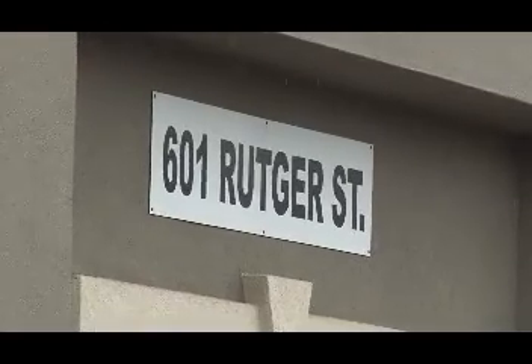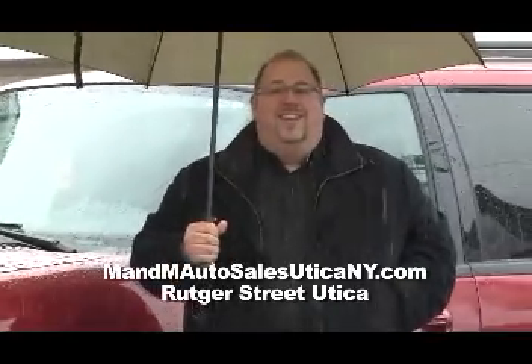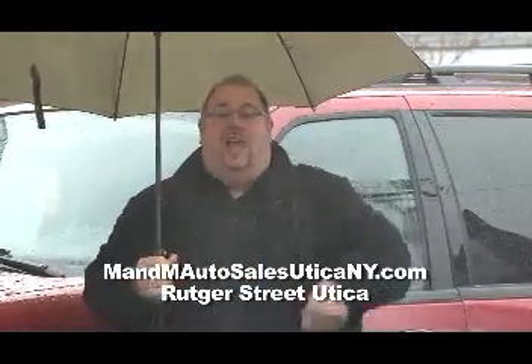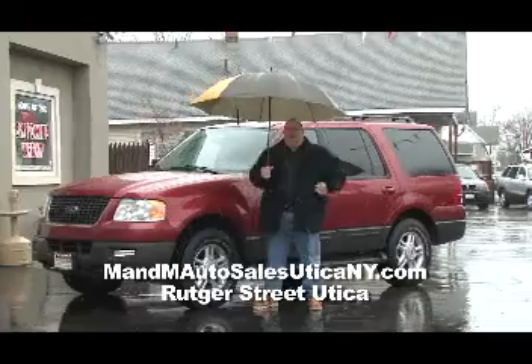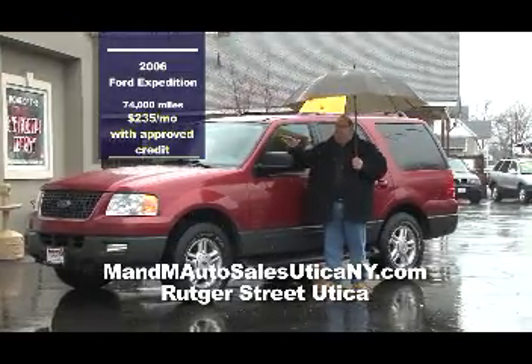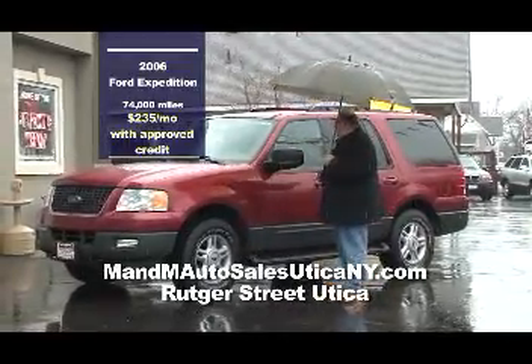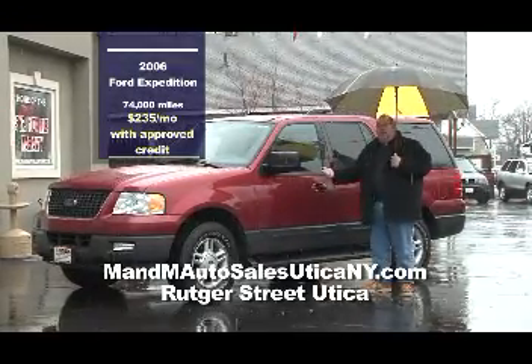The motto of the day: why walk when you can drive — here at M&M Auto Sales. We're on historic Rucker Street in East Utica at M&M Auto Sales where they finance everyone. Whether you have good credit, bad credit, or even no credit — they'll finance you. Here we have a 2006 Ford Expedition — 74,000 miles, $235 a month with approved credit, candy apple red, loaded. It's going to get you through the winter.